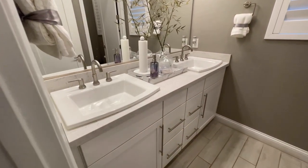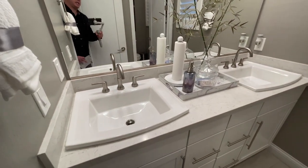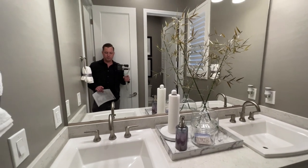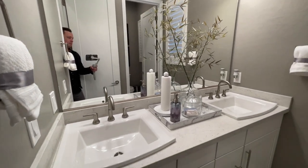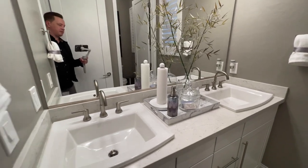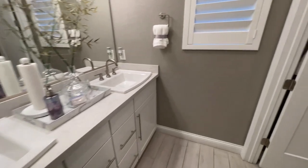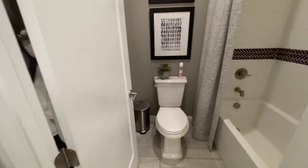We have slightly upgraded cabinets, upgraded countertops, and over-mounted sinks. Leave a comment down below — do you like the over-mounted sinks or the under-mounted sinks? I feel like I don't know, I prefer the under-mounted, but that's just me. I think these do look very nice though. Coming on in, we have our toilet and we have our tub/shower combo.